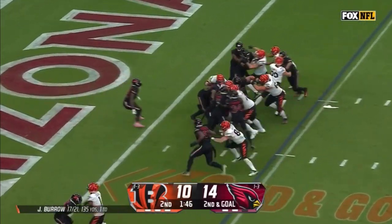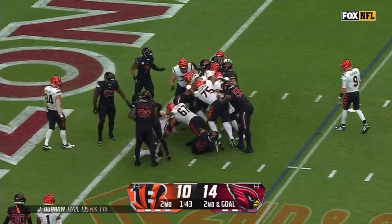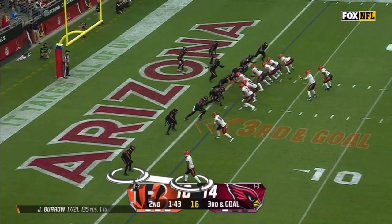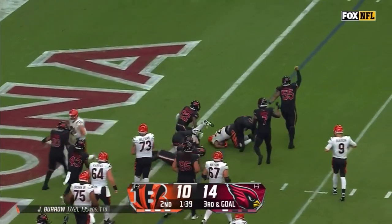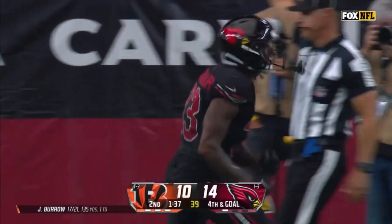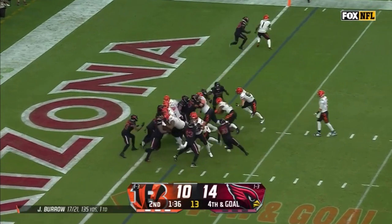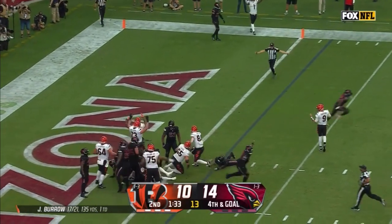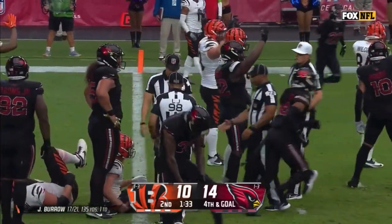Mixon again up the middle, stacked up at the two. Timeout will be used. Burrow gives to Mixon again — Mixon, not going to get there. Antonio Hamilton closing him out. Fourth down and goal, Mixon again to the goal line. Is he in? The official is signaling no, saying he stopped short.